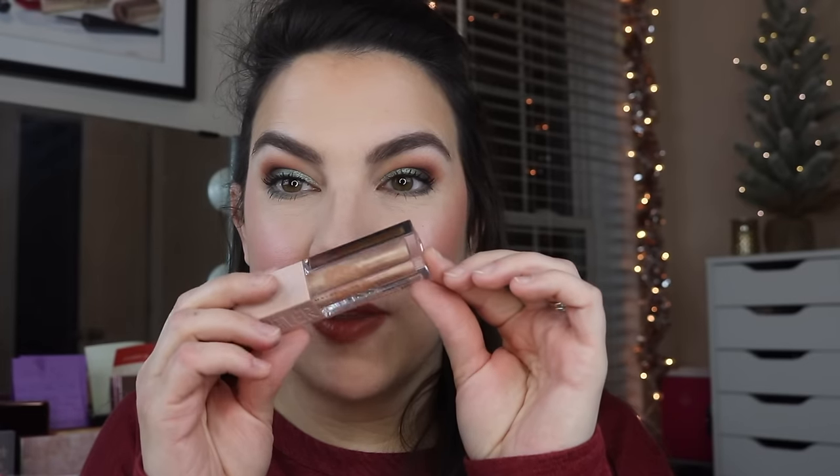I really want these lips to shine. I'm going to take my Lifter Gloss in the shade Sun — it has a kind of warm sheen and shimmer. Not super shimmery, almost like a very softened pearl.